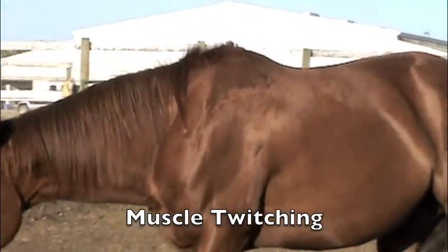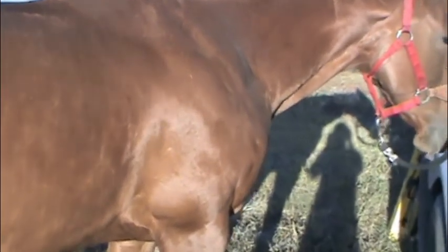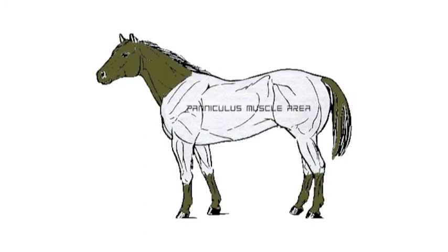Frequently, horses are seen to twitch their cutaneous muscles to cause shaking of the skin. Horses are extremely sensitive to tactile stimuli. Lansade et al. determined that horses will react to pressures that are too light for even humans to feel. Furthermore, the sensitivity is useful to determine insect annoyances on the skin. The reaction is initiated when a fly lands on the skin and the resulting response occurs immediately with a muscle spasm, which dislodges the fly. Muscle twitching is also referred to as the paniculus reflex. As seen by this diagram, the paniculus muscles cover almost more than two-thirds of the horse's body and they are responsible for this twitching motion.